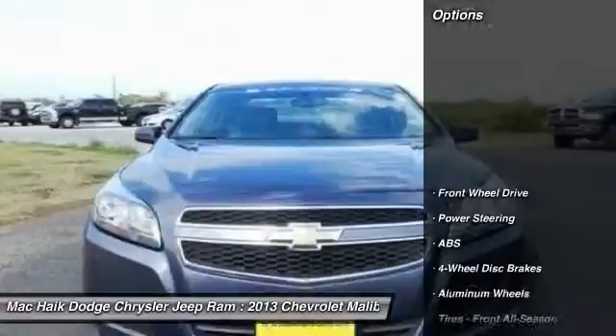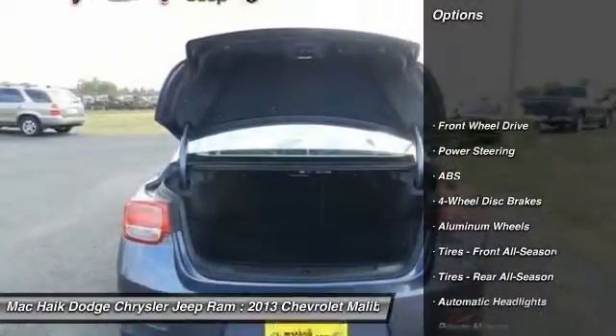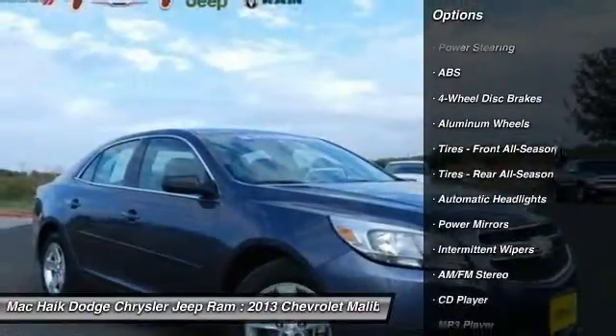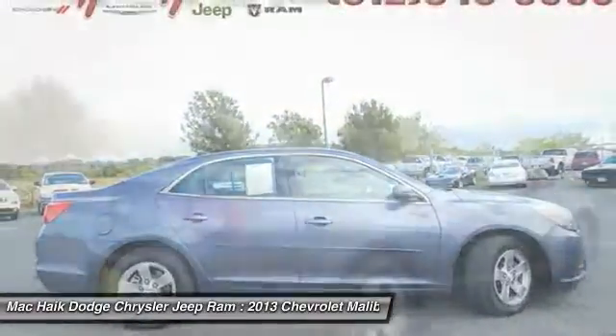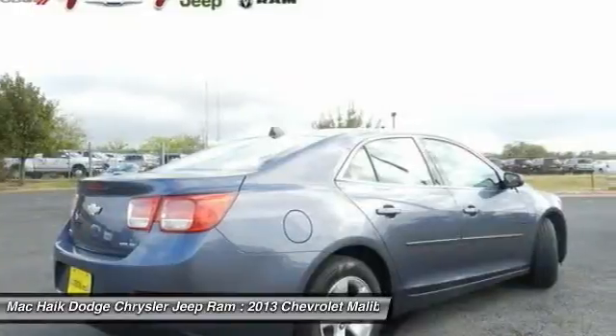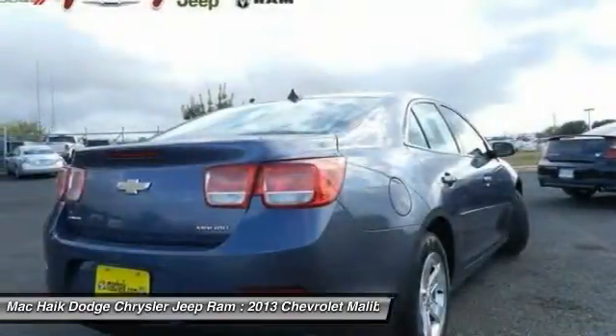Here are some of this vehicle's great options: stability control, keyless entry, steering wheel audio controls, traction control, anti-lock braking system, Bluetooth, adjustable steering wheel, power steering, driver airbag, and aluminum wheels.